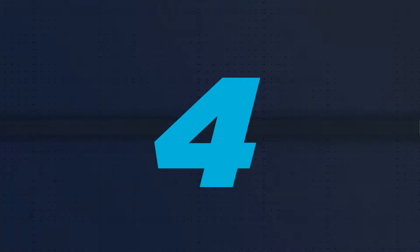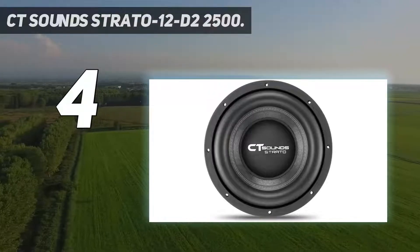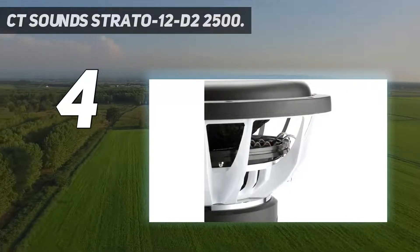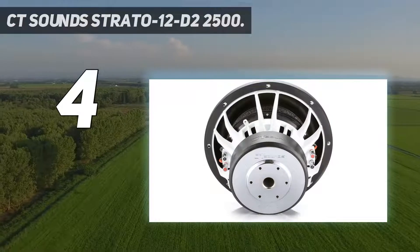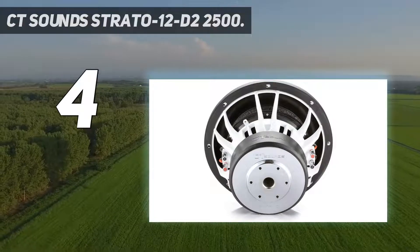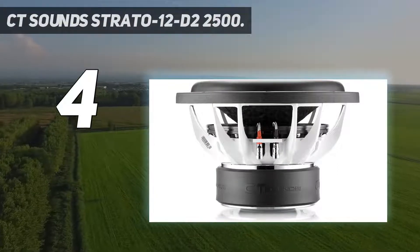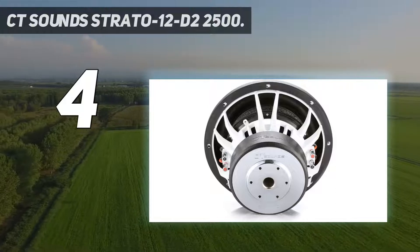Coming in at number 4: the CT Sound Strato A12-D2-2500. The next car subwoofer on my list is from the new kid on the block, CT Sounds — the Houston-based car audio specialists who are making a name for themselves in the car audio industry. Simply put, the CT Sound Strato A12-D2 is the best 12-inch subwoofer on the market today.